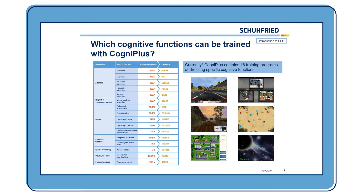Currently, CogniPlus contains 16 training programs, and you can see six examples in the pictures on the right side. As I said before, we try to use modern, lifelike scenarios so it's as motivating as possible for the patients.